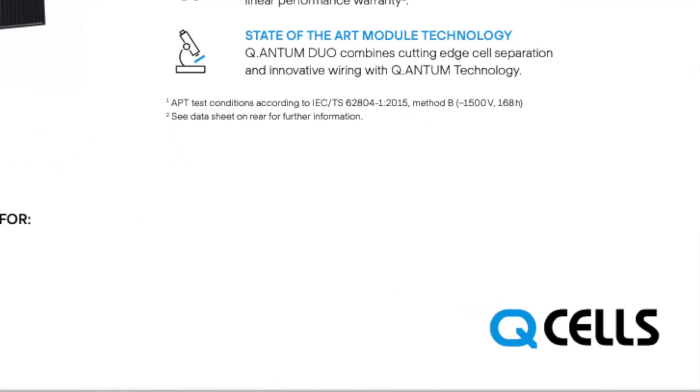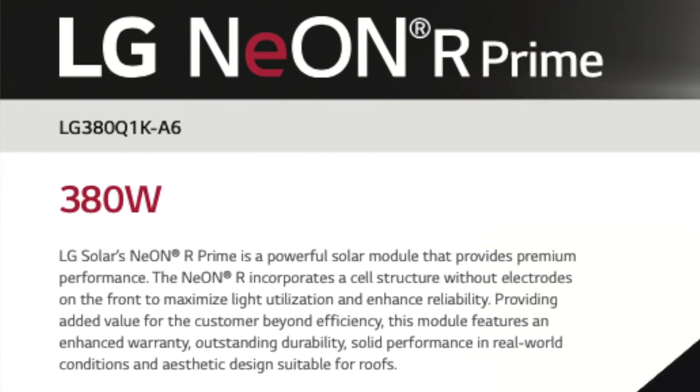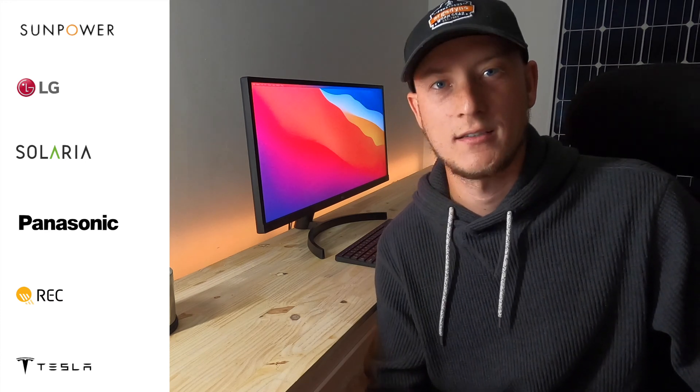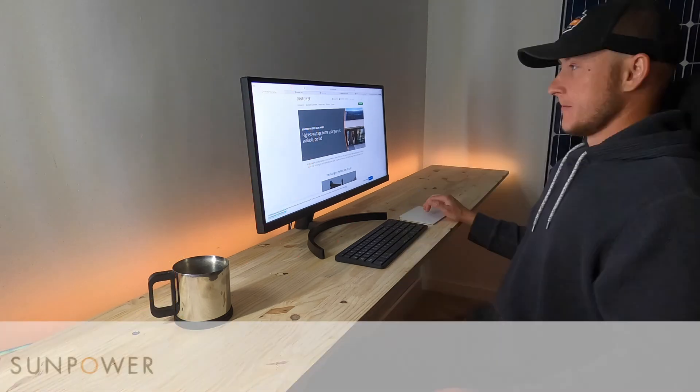I've narrowed this down to five or six of the premium solar panel manufacturers. If you think there is a solar panel missing off my list, comment below and I will give you my two cents. I'm going to try to do 60 seconds on each one of these manufacturers, and then at the end of this video I'm going to recap and give out three awards: the best looking, the best performing, and the best value.